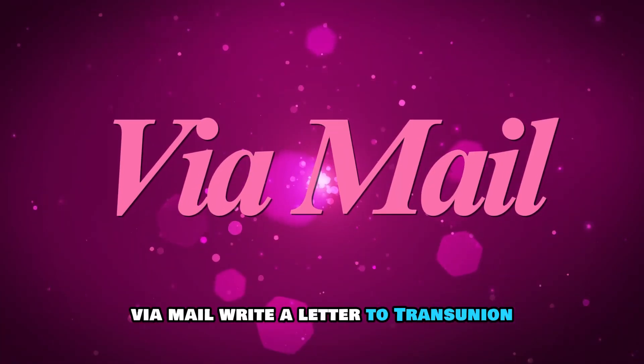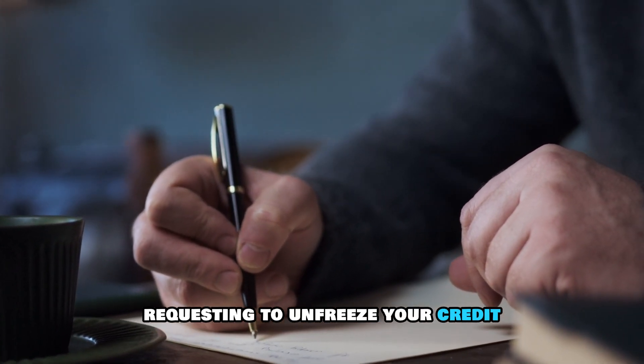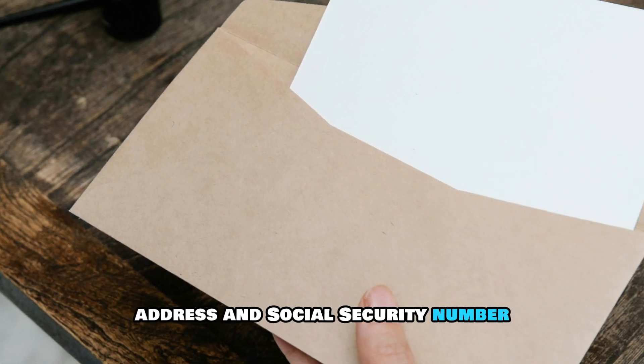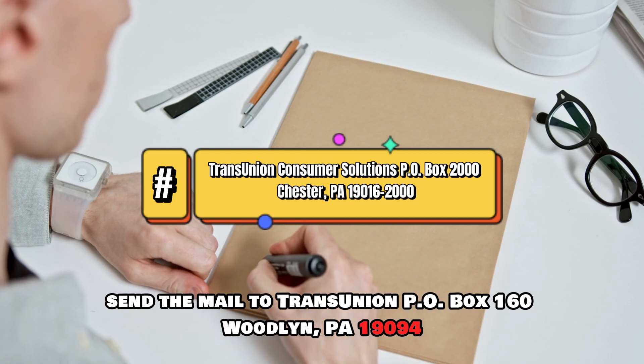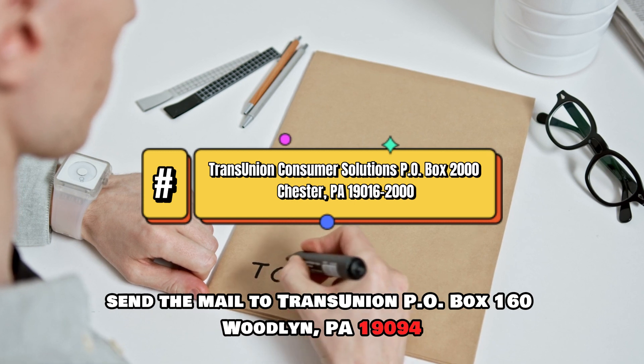Via mail, write a letter to TransUnion requesting to unfreeze your credit. In the letter, include your name, address, and Social Security Number. Send the mail to TransUnion, P.O. Box 160, Woodland, PA 19094.